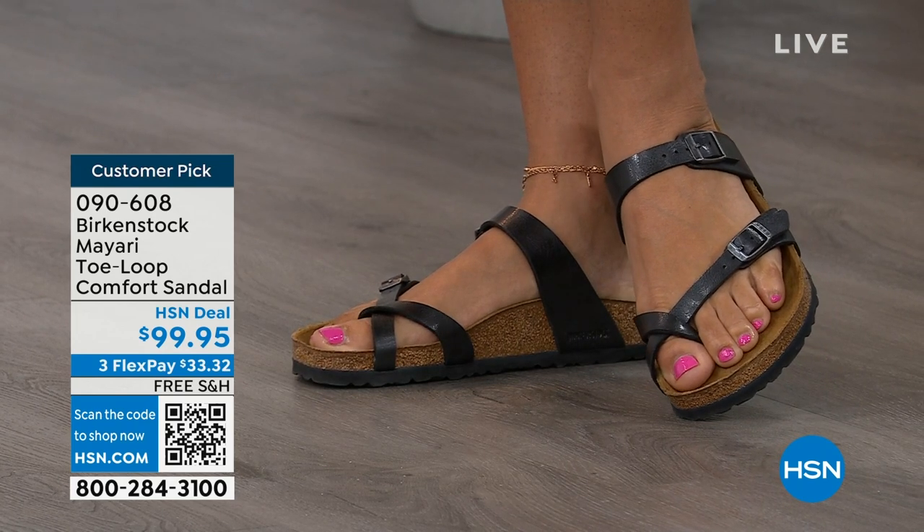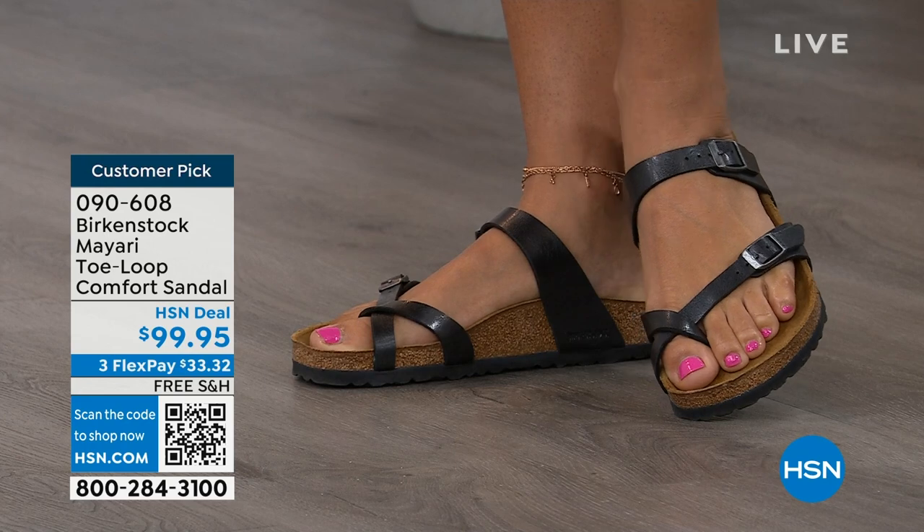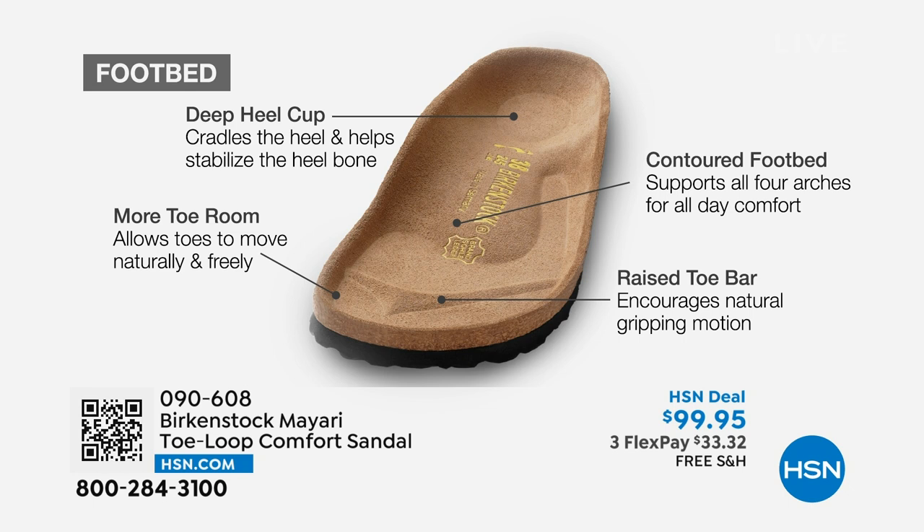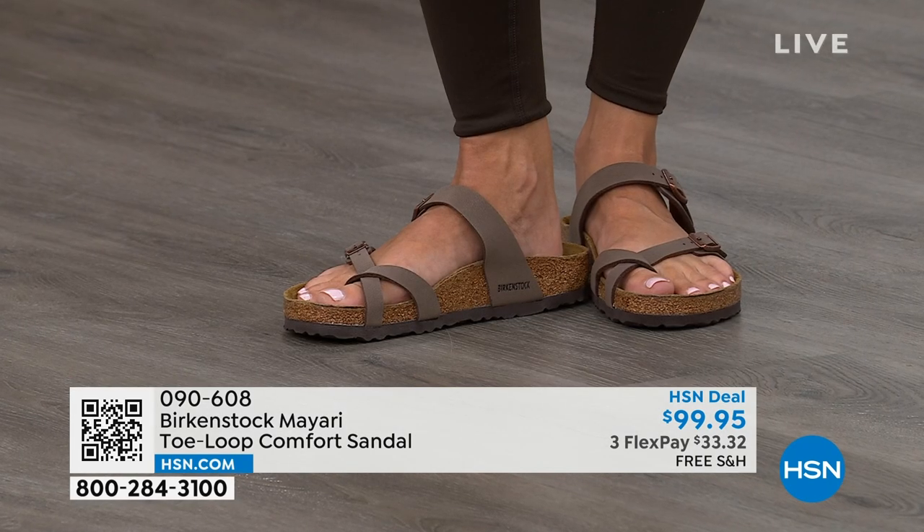When we talk about Birkenstock, we really have to talk about this footbed — it's the DNA of our brand. It starts with a deep heel cup that cradles and stabilizes your heel. There's a contoured footbed supporting all of the arches of your foot. There's a wide toe box allowing your toes to move freely when you're walking. And last but not least, there is a raised toe bar that rests underneath your toes, creating a natural gripping motion when you walk, which then creates circulation in your legs.